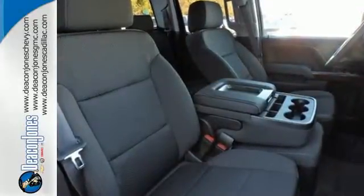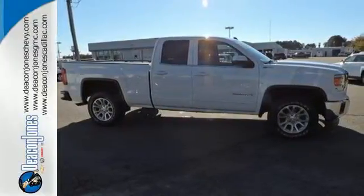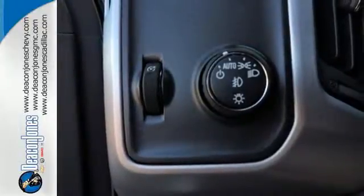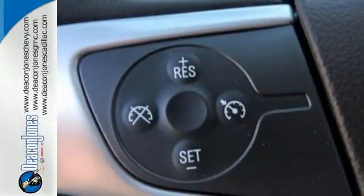This is a veritable fortress of strength and stamina, built to be the means to whatever ends. StabiliTrak and Intelligent Brake Assist team up with Trailer Sway Control and a tow-haul mode to get you over the river, through the woods, and back with the most daunting of payloads. It's a big world out there. Meet it in kind.